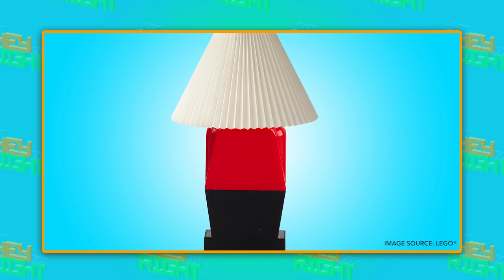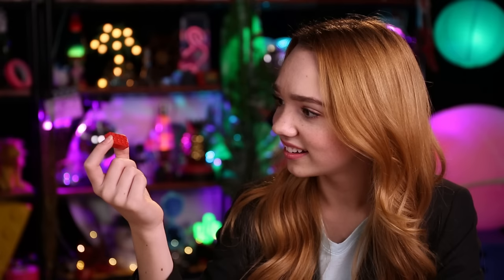Despite all these changes, the bricks have stayed the same. A brick from 1958 looks and works just like a new one. 'Isn't that cool, little buddy?' 'Don't call me little buddy — I'm 60 years old.' 'Oh, sorry, sir.'